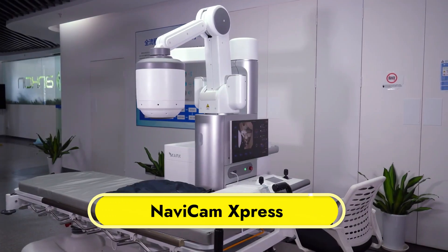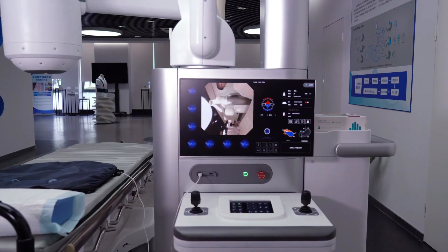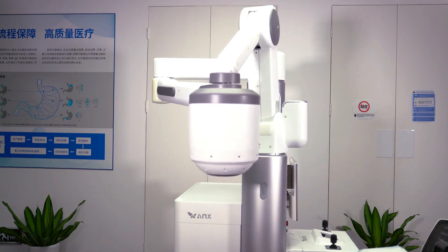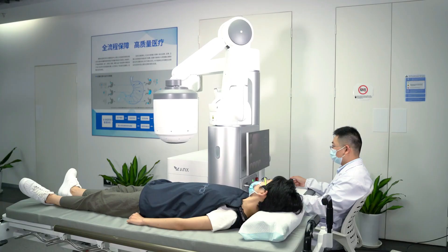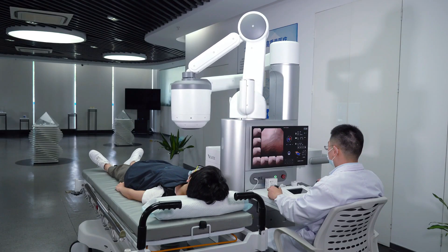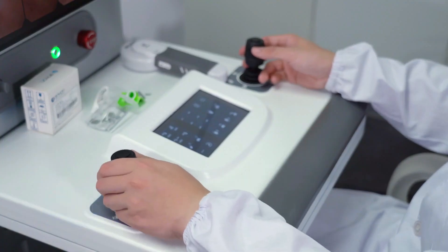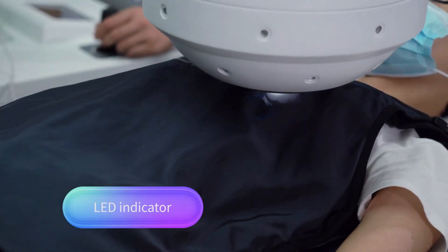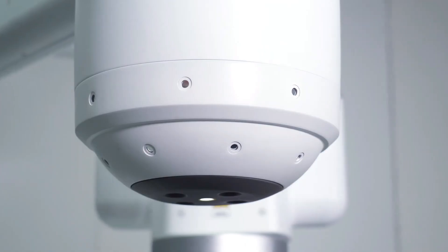Navicam Express. When it comes to visualizing gastrointestinal diseases, the state-of-the-art Navicam Express is unmatched. It's a component of the Navicam Stomach System, which uses a magnetically controlled capsule endoscopy method to display a thorough 360-degree image of the stomach. This device allows for exact capsule navigation throughout the stomach by combining three-dimensional translational and two-dimensional rotational control, with multiple potential applications in healthcare, including ERs.